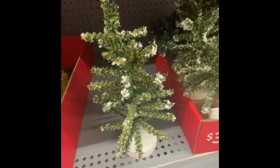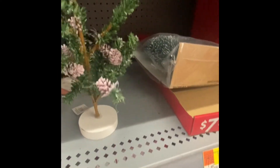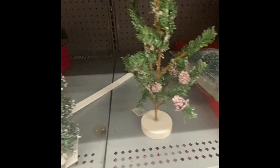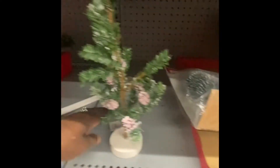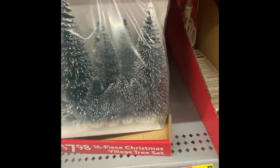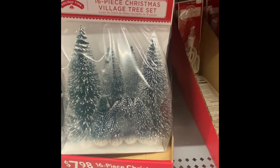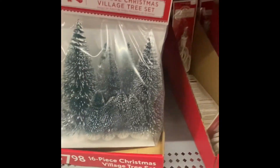This one is $3.00. You have to let me know on this. Okay, this one is two, this one is three, and then we can get a pack for $7.98. Or we can get $16. Let me know if you think that's a deal.